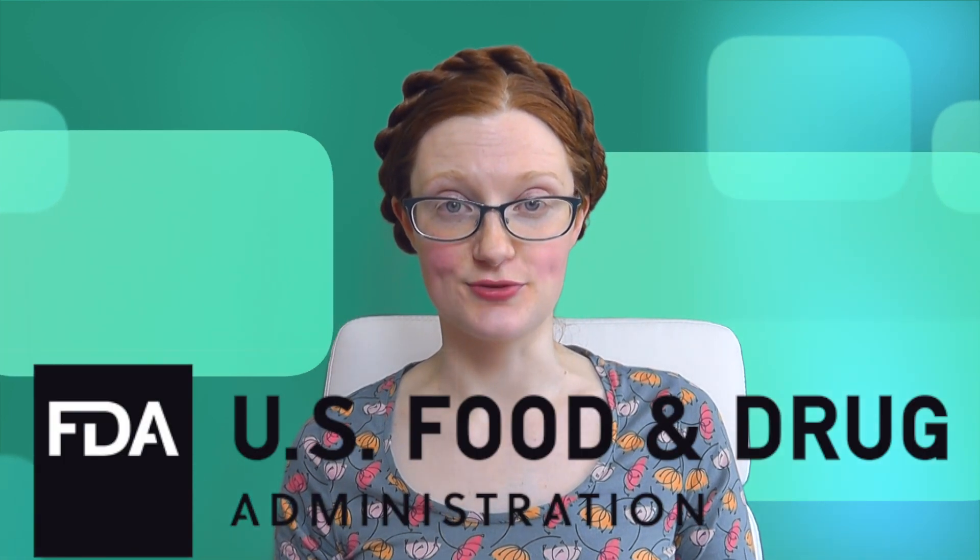Why would you prescribe something off-label in the first place? Let's talk about drugs. Every drug that is legal to use in the United States has gone through an approval process via the FDA, the Food and Drug Administration. But it's thankfully not the case that drug companies can just rock up to the FDA and say hi guys, we've got a great new drug we want to put on the market and you should approve it for everything.